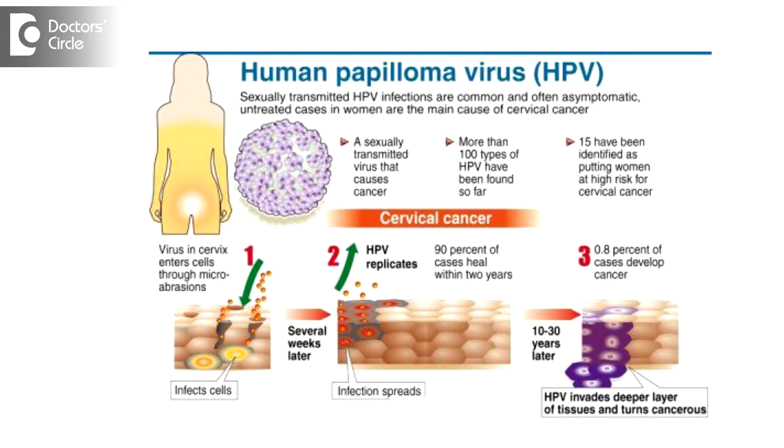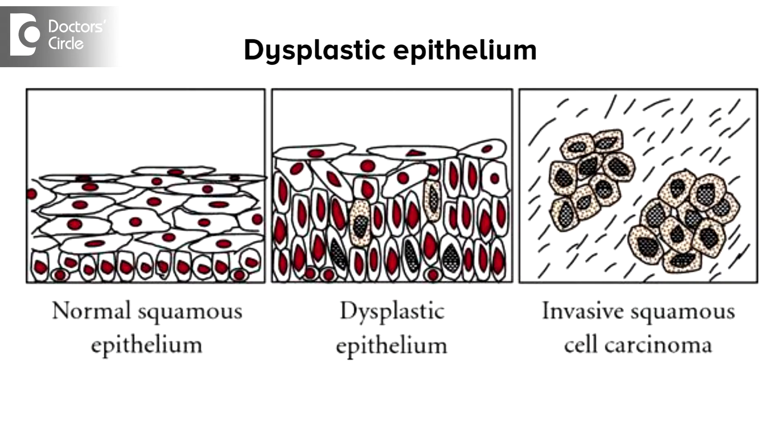For cervical cancer to manifest, it takes 15 to 20 years, and it has been proven that it is purely related to a human papillomavirus infection. So if a girl has a human papillomavirus infection, going forward in 10 to 15 years she is likely to develop changes in the cervix that are called dysplastic epithelium — cervical intraepithelial neoplasia.